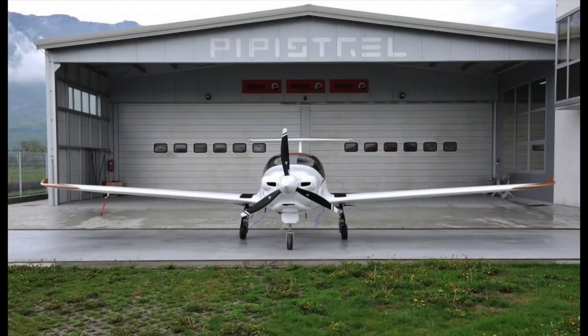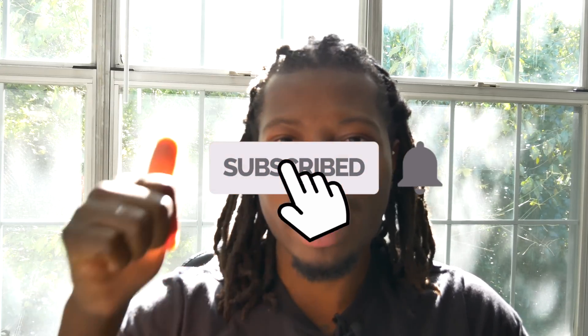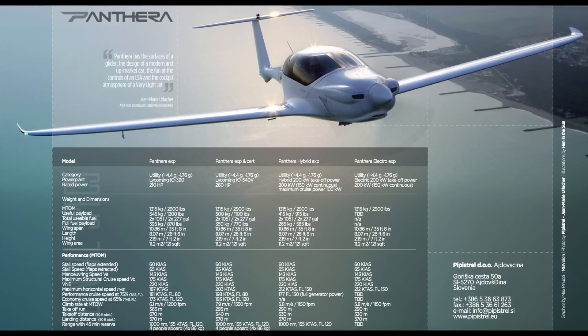I'm planning a Euro trip for 2019 and my hope is to stop and check out this airplane in person. If you want more information, check out the link below for the Panthera and you can also subscribe to their channel on YouTube. Until then, stay tuned — thank you so much for watching. My name is Mike; if this is your first time, be sure to hit the subscribe button. Give a thumbs up and share the video if you enjoyed it. Until next time, peace.